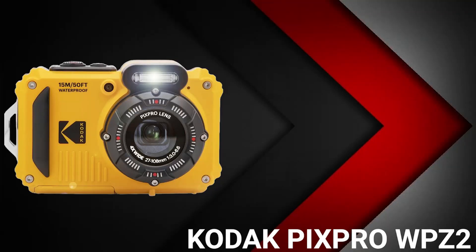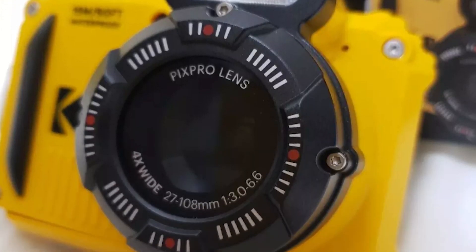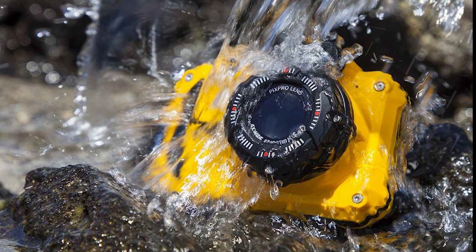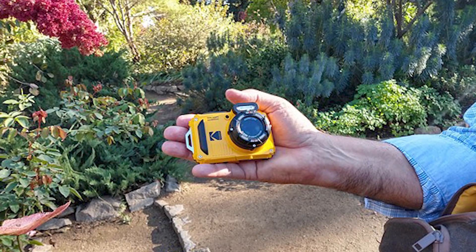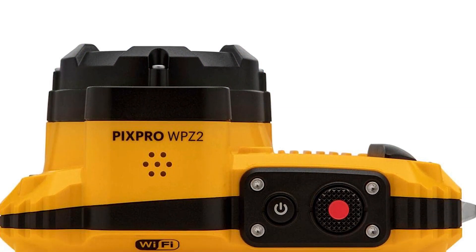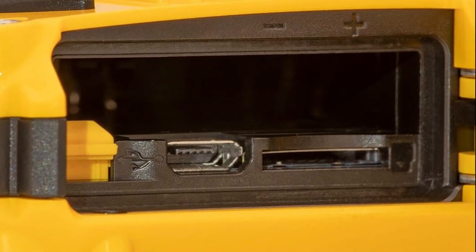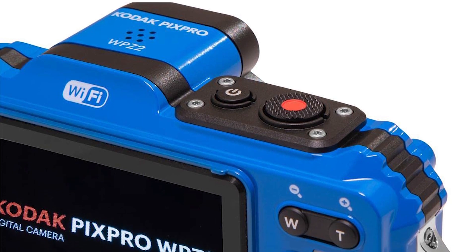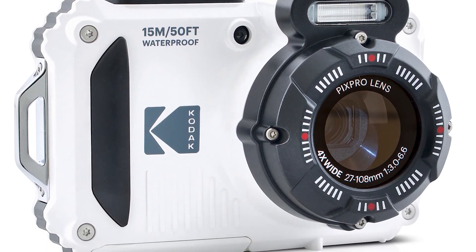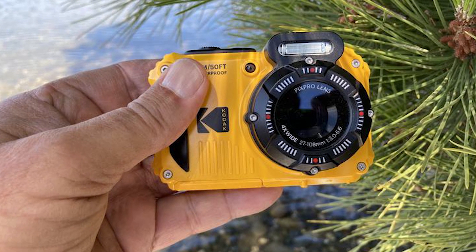The last product on the list is the Kodak PixPro WPZ2. Built for life's greatest adventures, the Kodak PixPro WPZ2 waterproof digital camera lets you capture the world in crisp, clear detail. This device features a 16MP BSI CMOS sensor, 1080p HD video, an ISO range of 100 to 3200, 4x optical zoom, and digital image stabilization. It is also made waterproof, shockproof, and dustproof to withstand the great outdoors, and its intuitive controls and easy-to-use interface make it suitable for both beginners and experienced photographers.